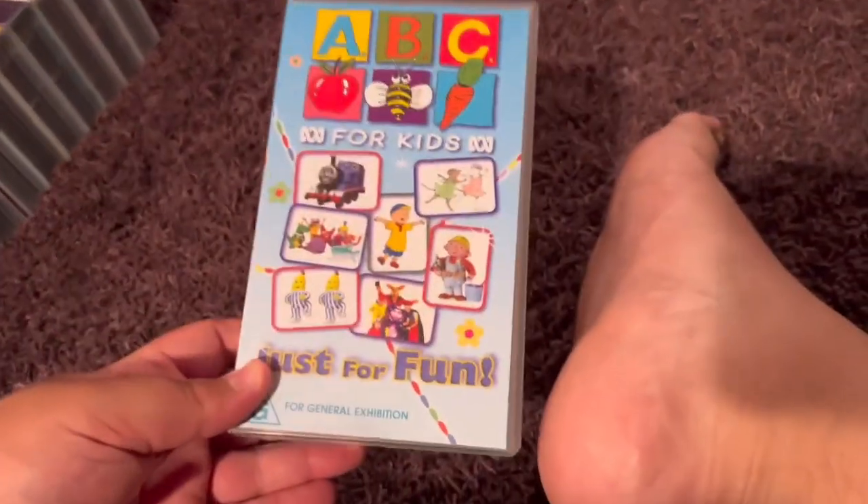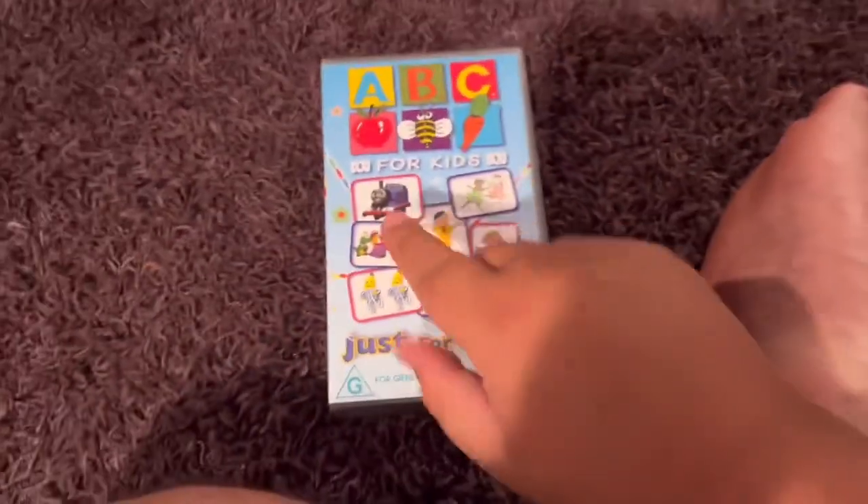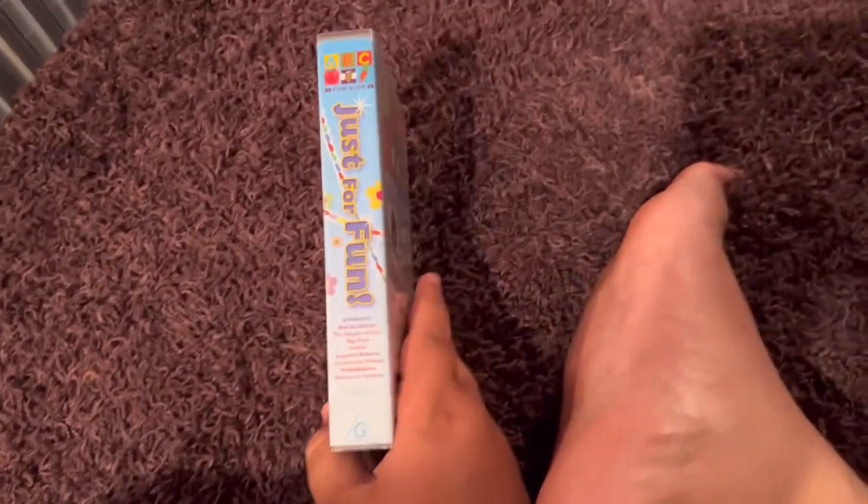Next up is ABC for Kids Just for Fun 2004 VHS. This is the last ABC for Kids compilation video to be released on VHS Australia. Here's the front. Spine — no profile picture. The back.